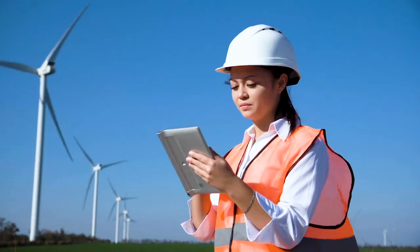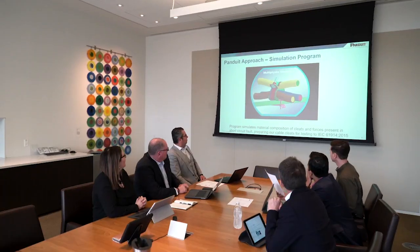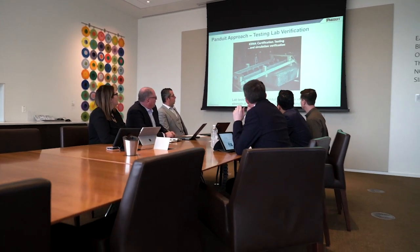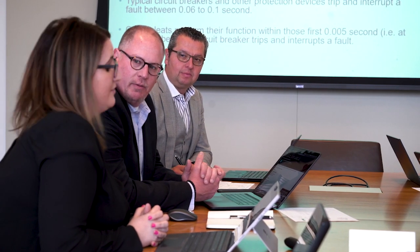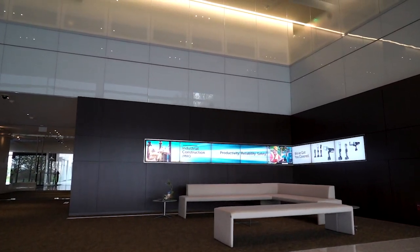Panduit keeps abreast of market needs through our research and development department. This is on the one hand to listen to our customers and make sure we can provide solutions as they are asked for or needed, and on the other hand to ensure we are future-proof by doing research and development for future problems.